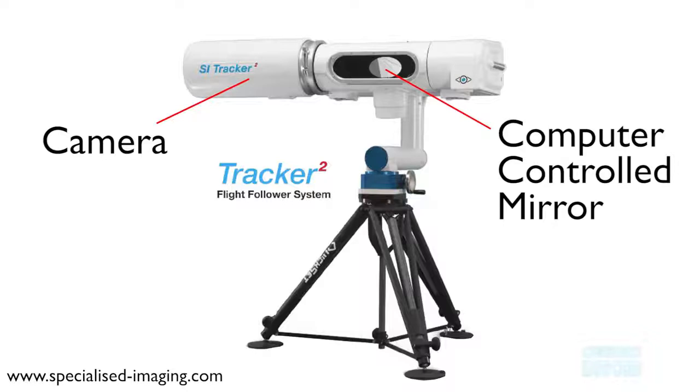In this example, the Tracker 2 from Specialized Imaging, you can see the mirror and to its left where the camera is. Because the mirror is computer-controlled, it can be programmed to follow objects that accelerate either linearly or non-linearly.